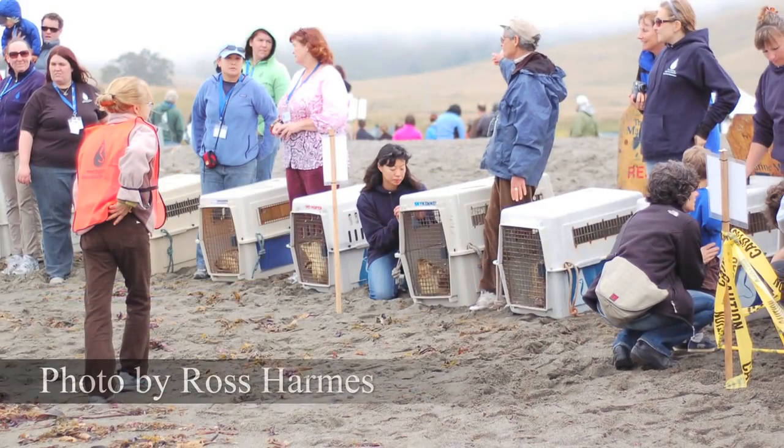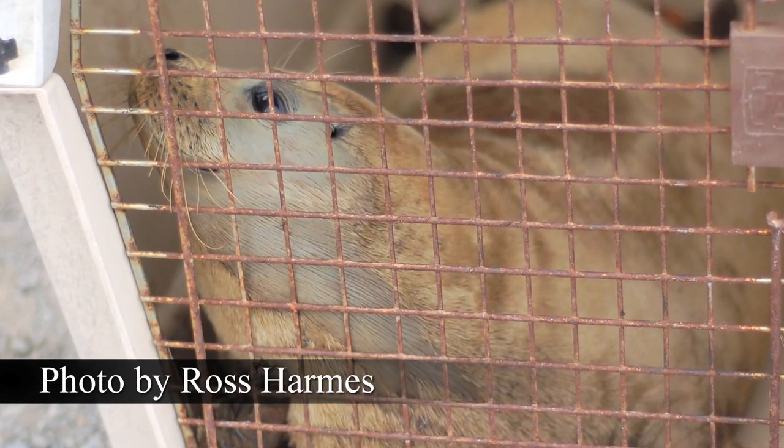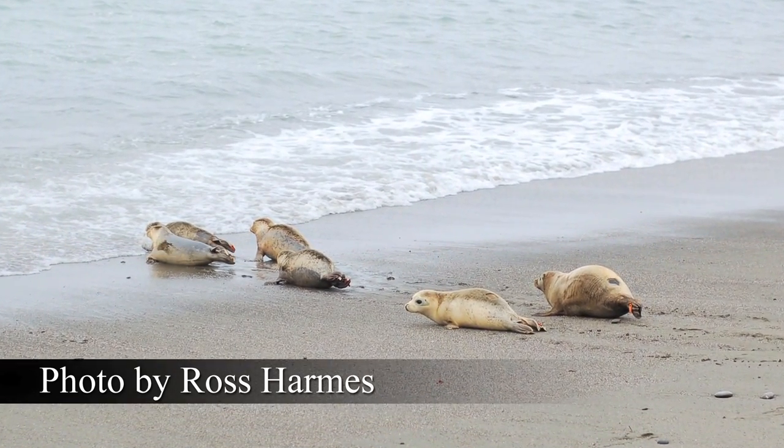How long are they usually at the center? Harbor seals, depending on their condition — whether they're sick, have an infection, or have just been separated from their mothers — can stay at the center for two to three months, depending on how well they gain weight and learn to feed. Where do you release them? The release happens at remote beaches where there isn't much human traffic, and they're usually released in groups of two to three animals.